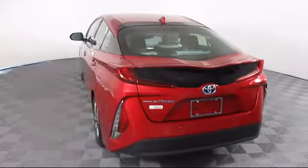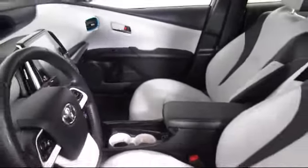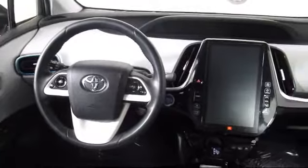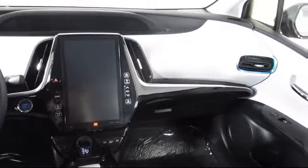Every Toyota certified vehicle goes through a 160-point quality assurance inspection by Toyota factory-trained technicians, and includes a 12-month, 12,000-mile limited comprehensive warranty. You also get a seven-year, 100,000-mile limited powertrain warranty from the date of Toyota certified used vehicle purchase.